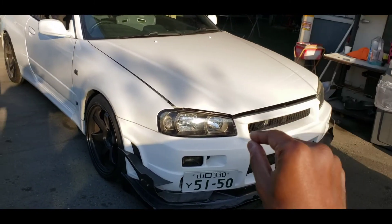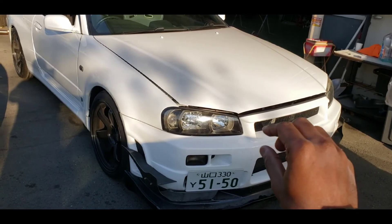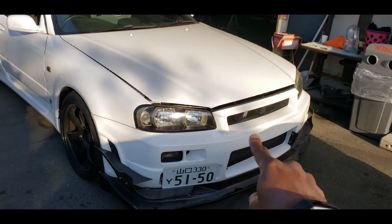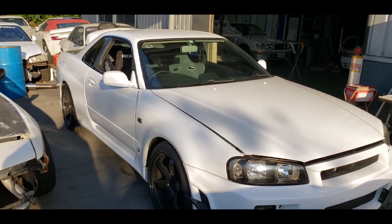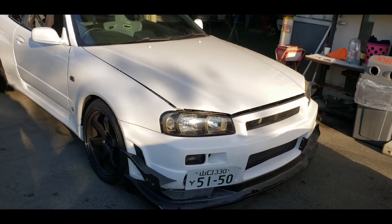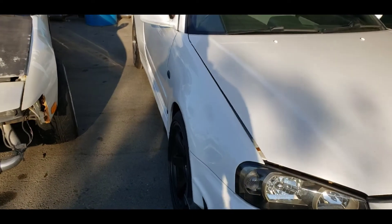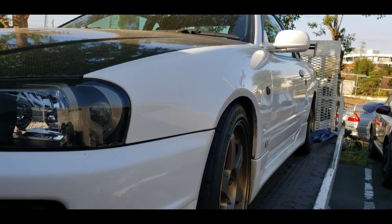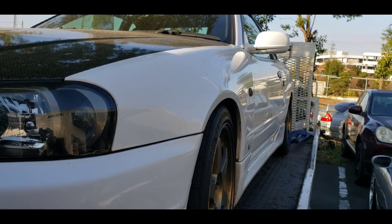I also hear that the hood latch on the BNRs is different, but I'm not exactly sure — maybe someone in the comments can school me on that. Another big difference is the fenders: the fenders on the BNR34 are a lot wider than on the ER34s, as you can tell here.